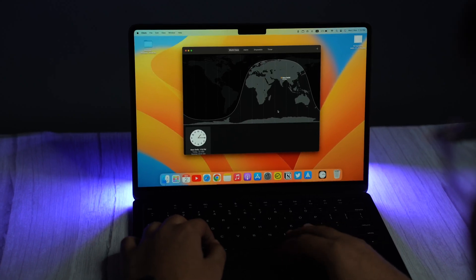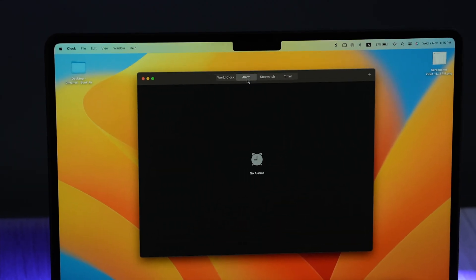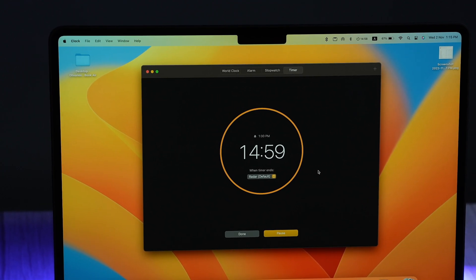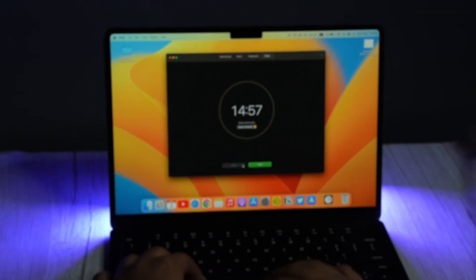Suppose you want a clock app on your MacBook — and I have zero clue why you would want one when you already have one on your iPhone. But let's just say you want one. Don't worry, Apple's got you covered. The new macOS Ventura has a new Clock app. You can use the new iOS-inspired Clock app to set a timer, alarm, and even stopwatch. It's got a very basic UI and does a very basic job, but for those who need it, you've got it.